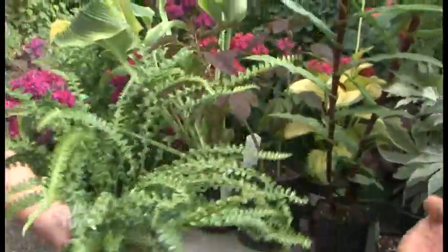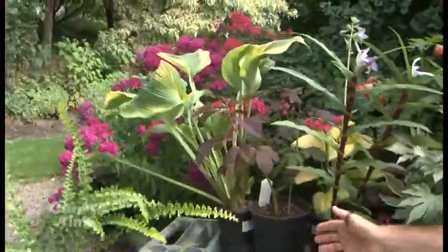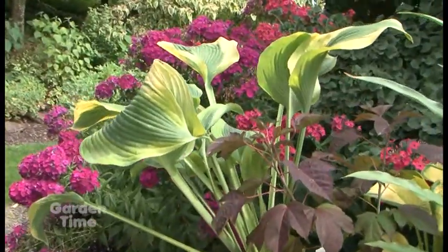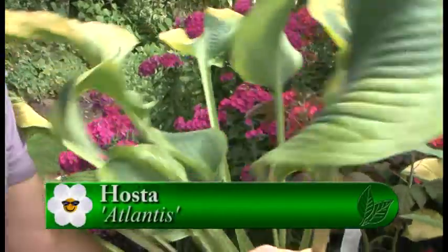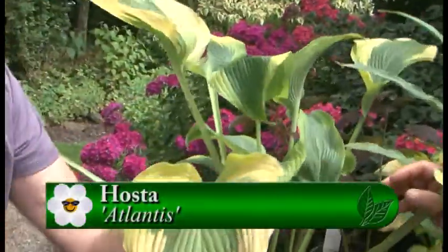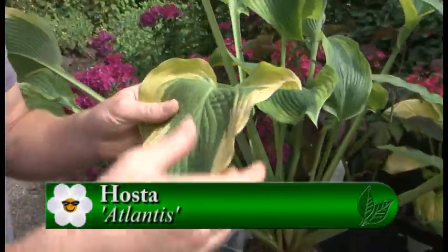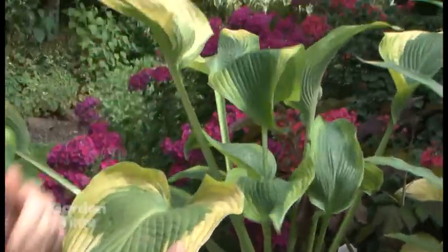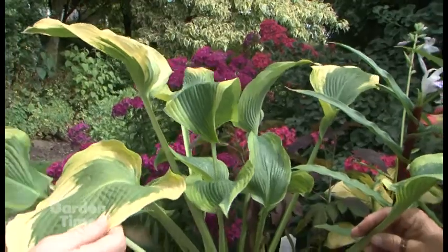All of us know hostas because we love to come out here and see so many. This one is quite large and beautiful. It's really getting some yellow from the summer heat on the edges. It has nice thick leaves — it's hard for slugs to drill through this leaf, it's like leather. It's getting that nice yellow edge coming on from the sun and the summer heat.